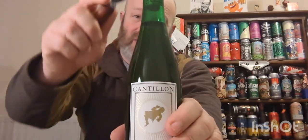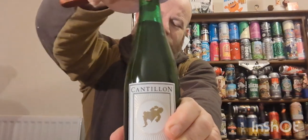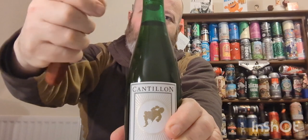One of my beers of the year on this channel was a lambic — the Timmermans one that Morrison's did. Highly recommend you try it, it's about £6 a bottle, a 330ml bottle I think. It's absolutely gorgeous. I just love this style of beer, so I'm really looking forward to cracking this open.